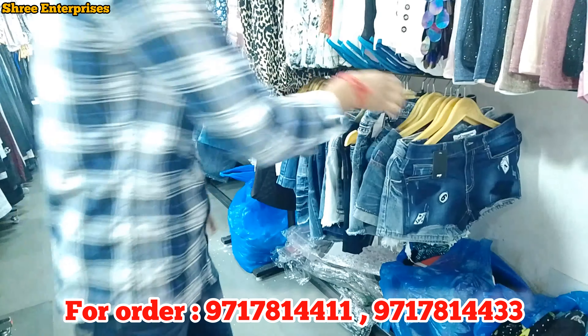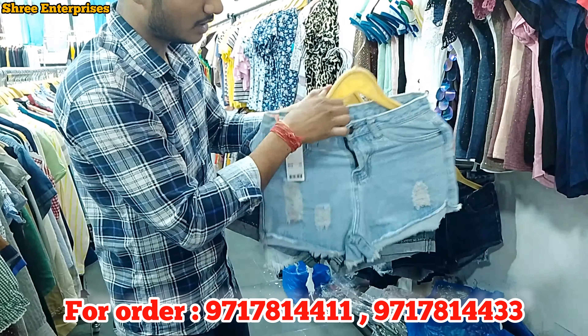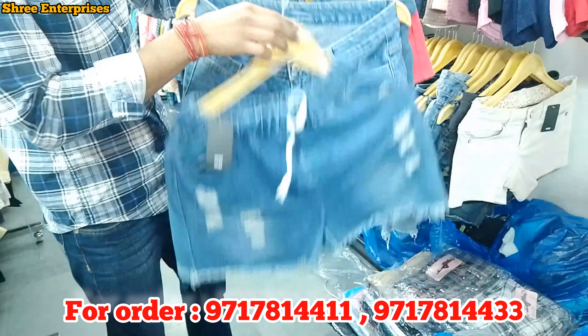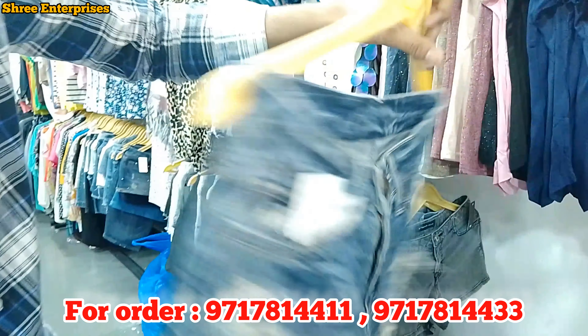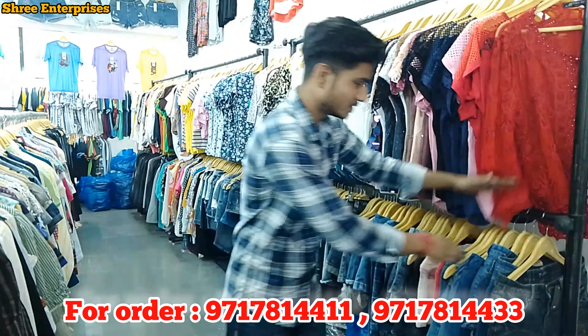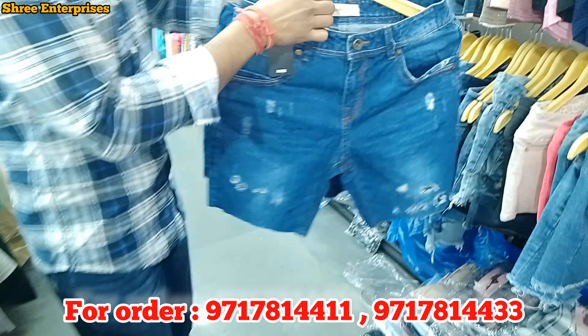This is the best item in summers. This is the article in bow style. This is the colorful article. So friends, today I have taken the denim shorts. This is the denim shorts. This is the beautiful article.